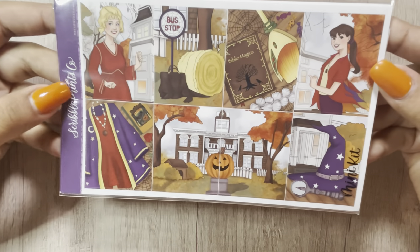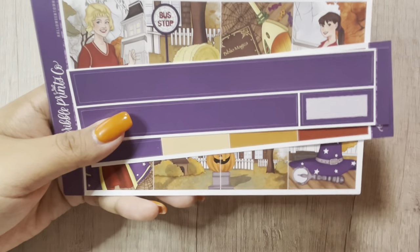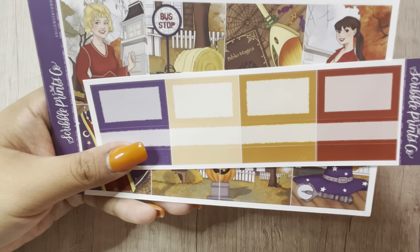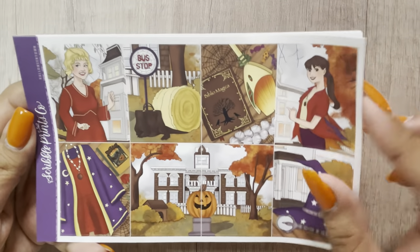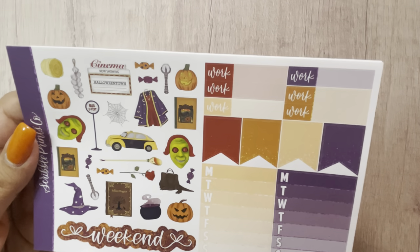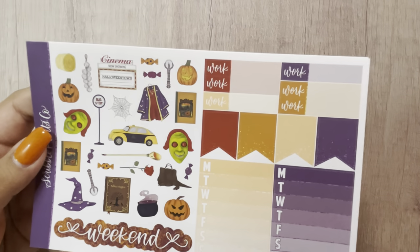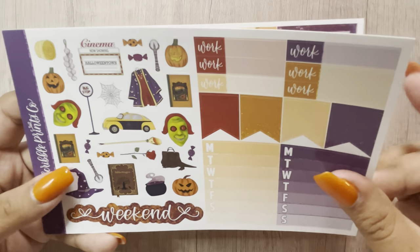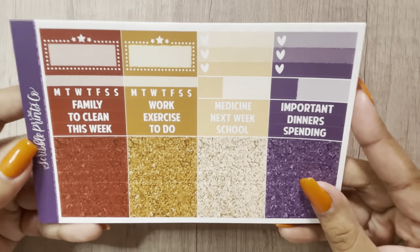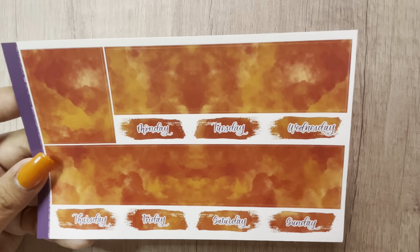The next one is Halloween Town — one of my favorite movies. I used to watch this religiously when I was younger, and I still love it. This was the freebie, the 15mm add-on, the label add-on. I did get this in a mini kit. Full boxes — this just makes me want Halloween even more. The deco, glitter headers, mini kit page, and bottom washi. That was Halloween Town.